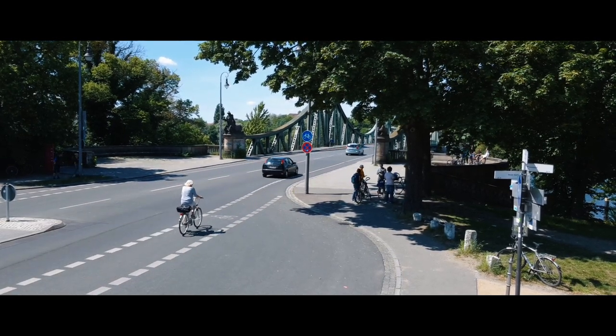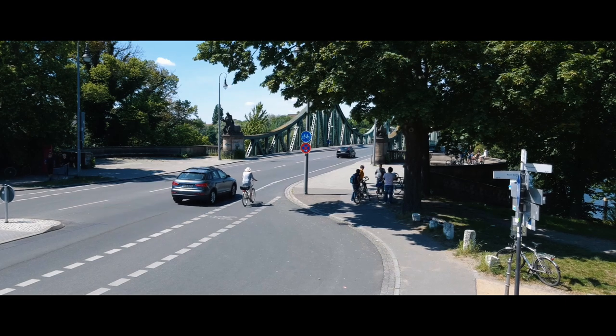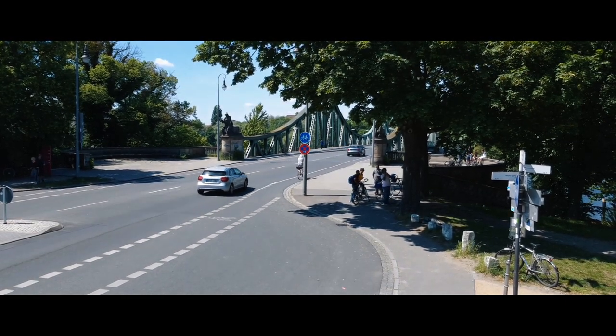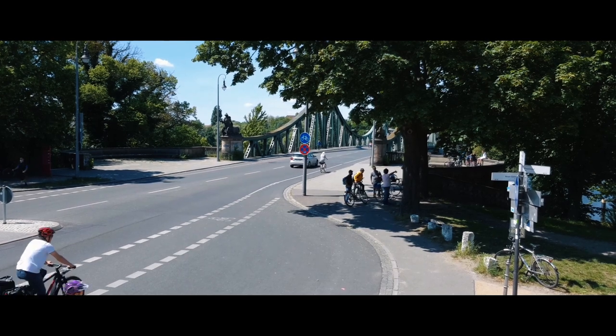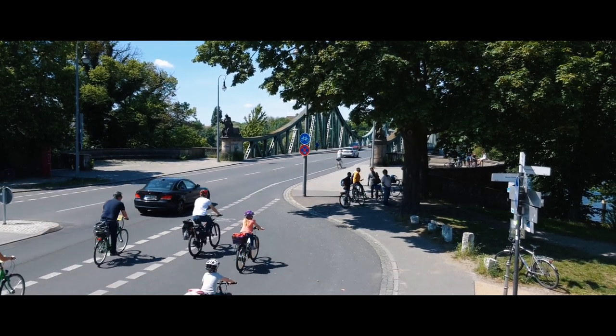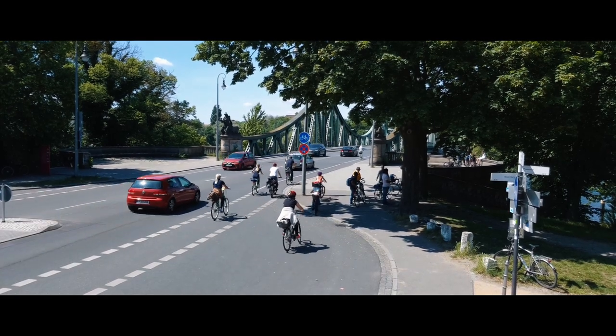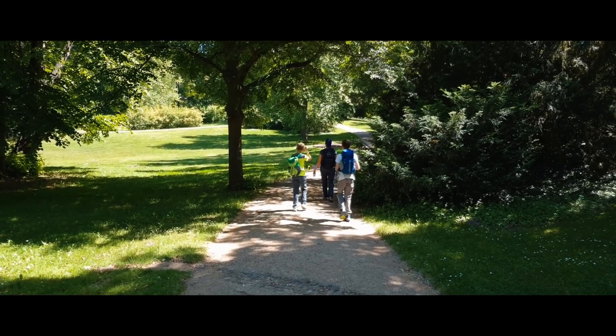That bridge was used during the Cold War because the Havel at that point was the border between West Berlin and East Germany. The bridge was used several times for the exchange of spies and became known as the Bridge of Spies.